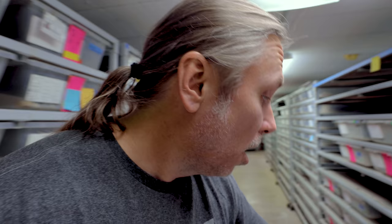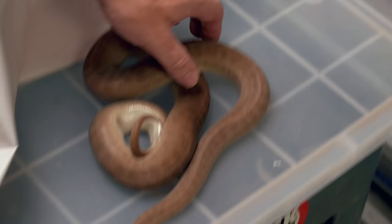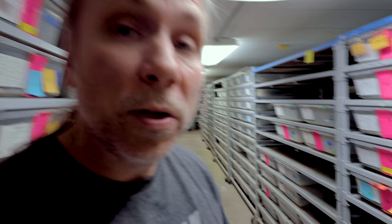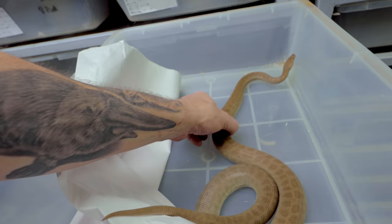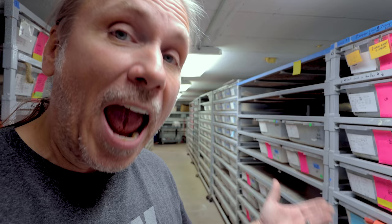Some people feel a little bit bad that we take the eggs away when the moms are doing such a great job of protecting them. But it's good for the mom. Number one, we can artificially incubate the eggs, which gives us a little bit higher hatch rate. Also we can get this female back onto food — we'll wash her up, get her entire enclosure cleaned up, and hopefully she'll be back onto food within the next week or so. Whereas if she was wrapped around those eggs, she'd stay there for up to two months without food.